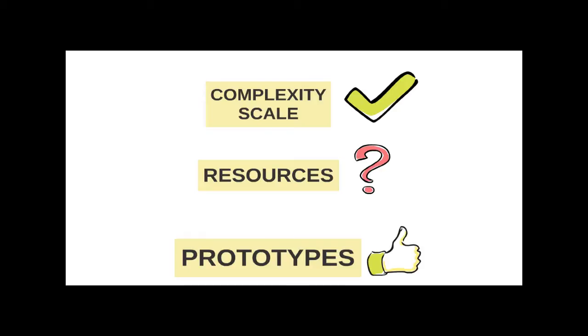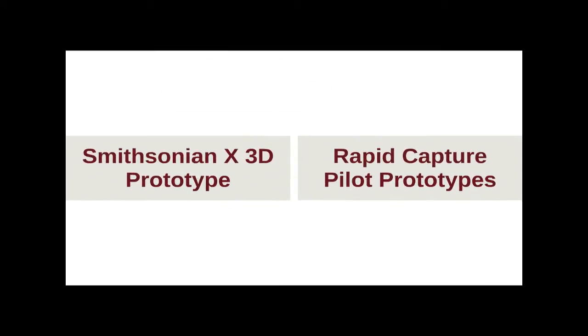Today we're here to talk you through two of those prototypes. One is Smithsonian X3D, which Vince will take the lead on, and then I'll talk you through our rapid capture prototypes — which are more about the traditional side of digital imaging with cameras and photography. But you'll also see there's nothing traditional about it, because we're using things like conveyor belts to digitize collections.